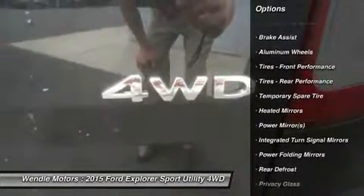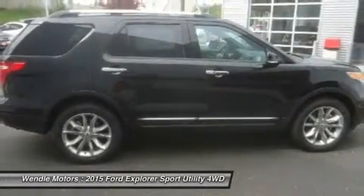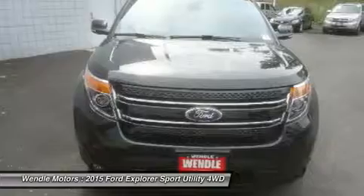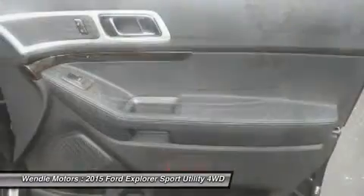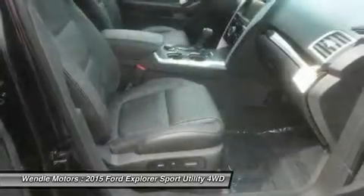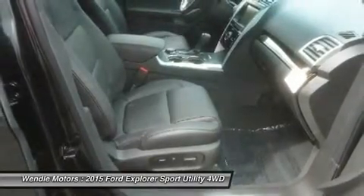Wendell Ford Sales prides itself in exceeding all customer expectations. The next step? Give us a call to confirm availability and schedule a hassle-free test drive. We are located at 9000 North Division Street, Spokane, Washington.